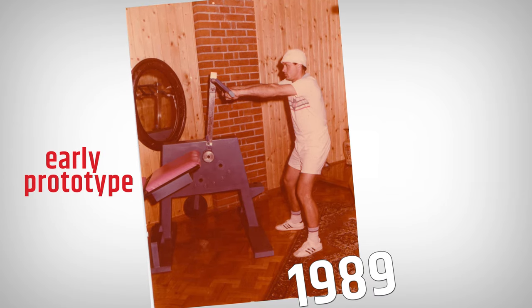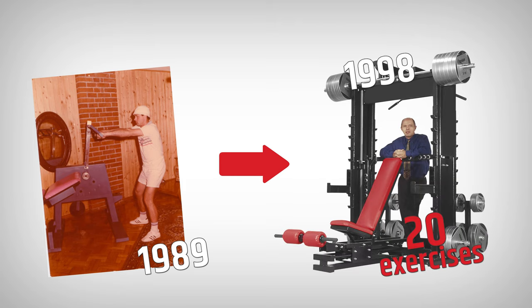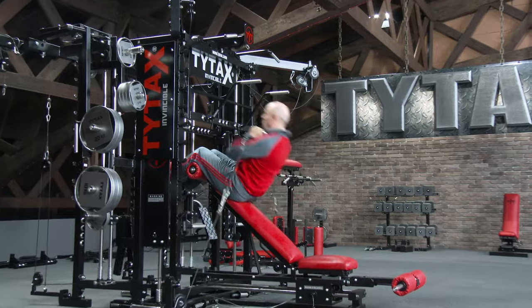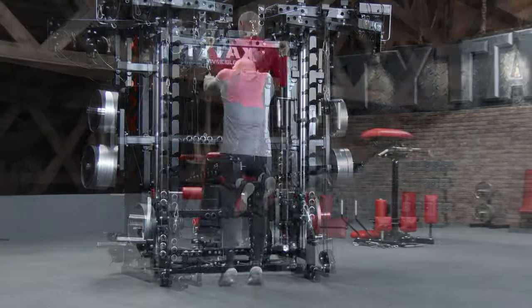Well, the short answer is that at the beginning, in 1998, the TYTAX T1X prototype was developed. Stanley Skuldka, the creator and owner of TYTAX Factory, never dreamt that the prototype that started with 20 exercises, 20 years later, would have almost 700 exercises.